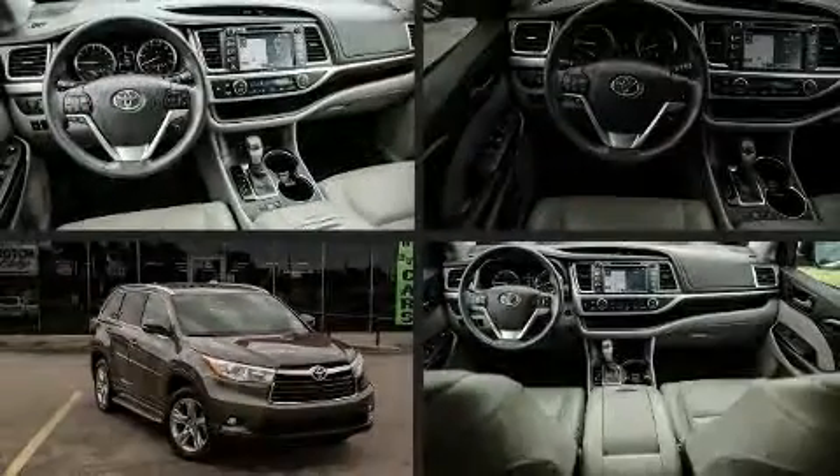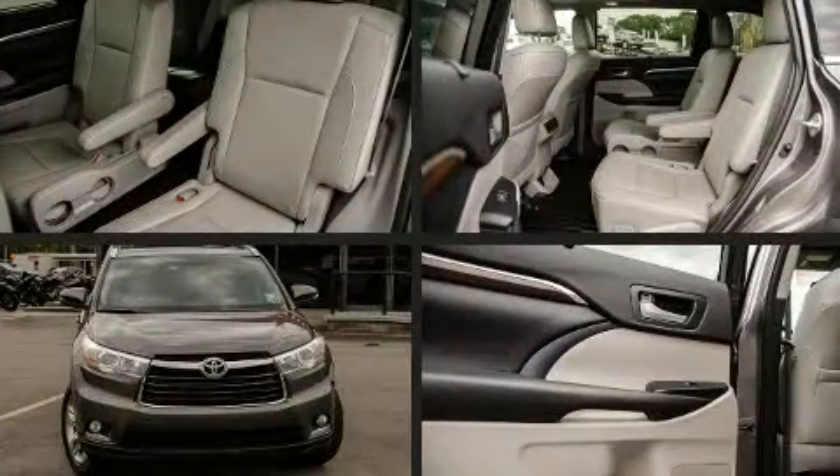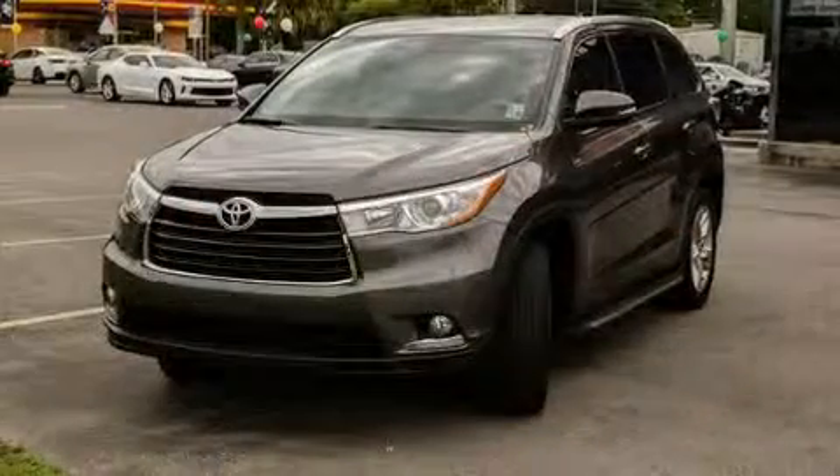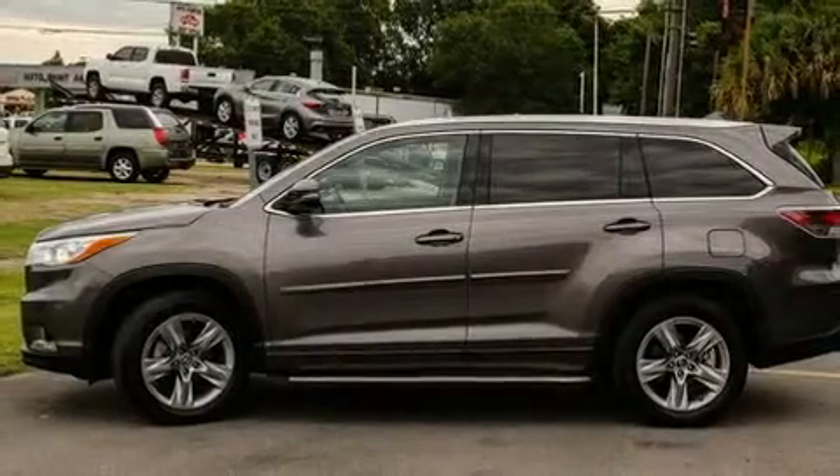Take command of the road in the 2016 Toyota Highlander. A 3.5-liter V6 engine pairs with a sophisticated six-speed automatic transmission, and for added security, dynamic stability control supplements the drivetrain.